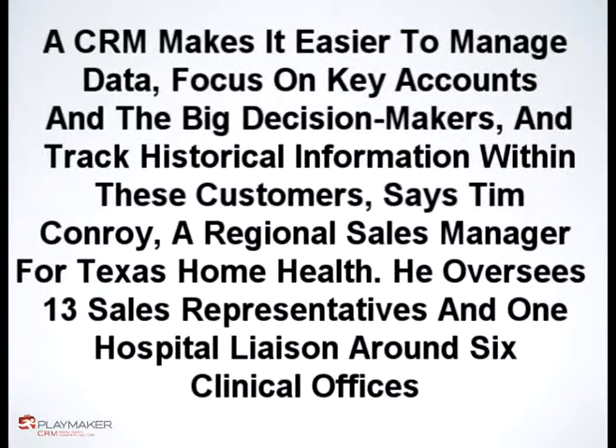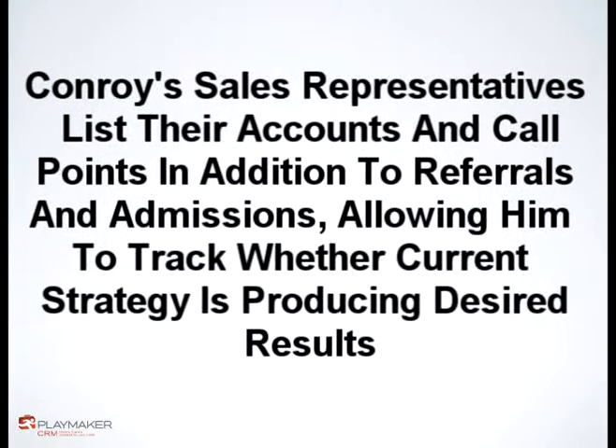He oversees 13 sales representatives and one hospital liaison around six clinical offices. Several months ago, Texas Home Health incorporated a CRM system in an effort to better manage its accounts. Conroy uses the technology to access accounts and territory management quickly and easily, as well as view the progress of his sales reps and analyze effective territory management. Conroy's sales representatives list their accounts and call points in addition to referrals and admissions, allowing him to track where the current strategy is producing desired results.